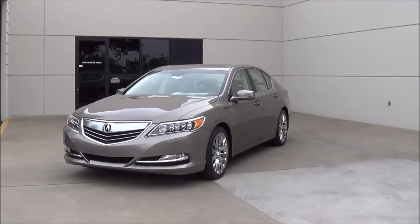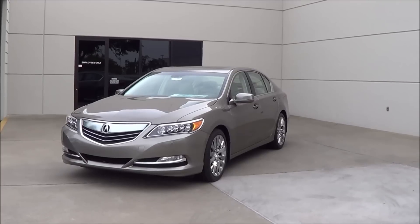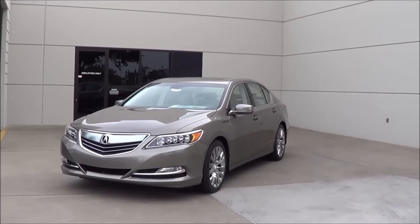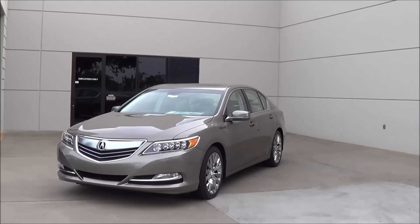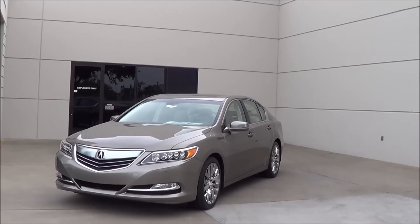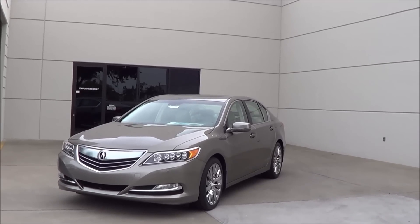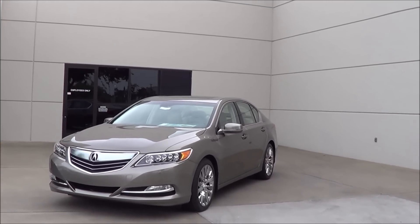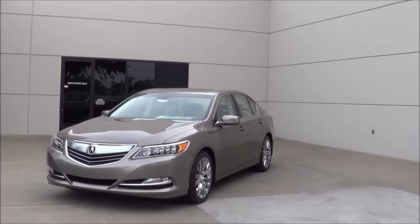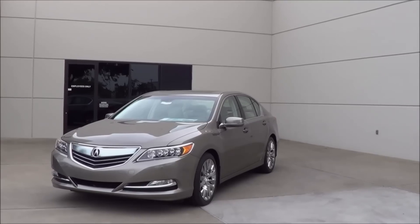So even though the Acura RLX is a budget-minded vehicle and lacks the prestige of some of its competitors, it still fails to set itself apart in the midsize luxury sedan class. However, it does check off most boxes for most luxury car buyers. The best part about the RLX is certainly the amount of luxury as well as the technology available. This has been Cameron Birch from Cameron's Car Reviews.